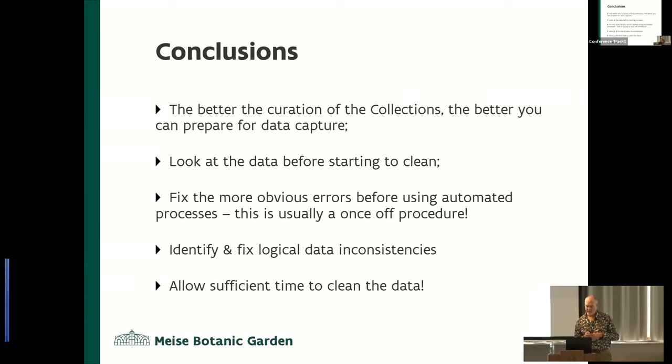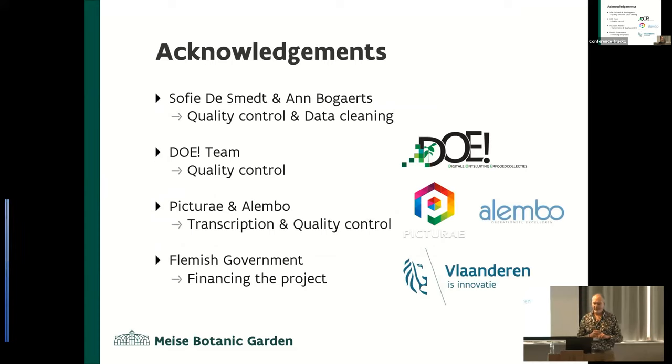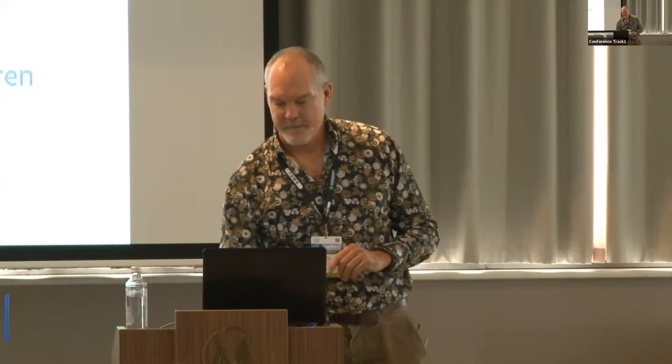I'll allow everyone to read the conclusions by themselves. But thank you to all the different people that have helped us in doing the project and helping clean the data. Thank you.